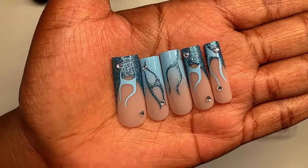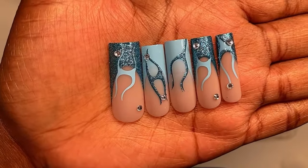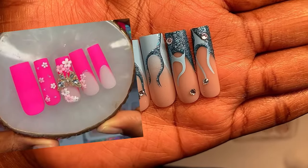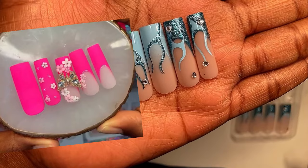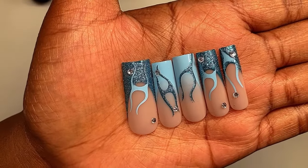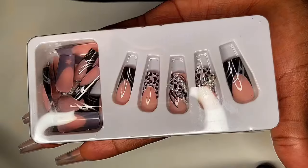If you saw my previous Shein nail haul there was a really cute pink set that I said I was going to apply for my birthday, but now I don't know. So I need y'all's help — if you saw the previous Shein haul with the pink nails with the flowers on them, drop a comment and let me know if I should do the pink or the blue.